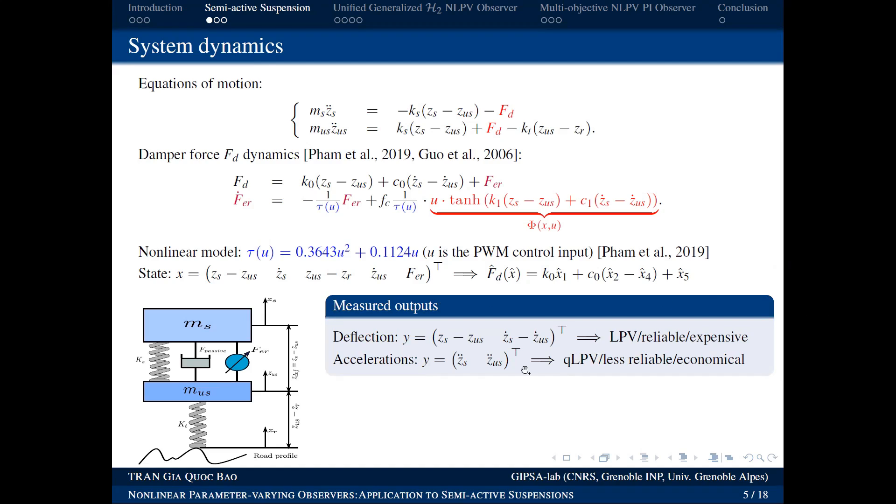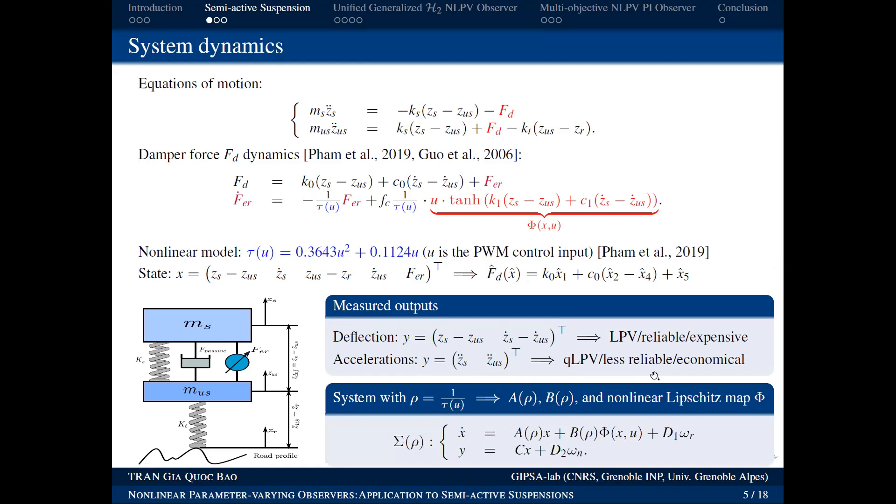For measuring the system output, there are two approaches. First: attach a displacement sensor between the car body and the wheel to measure the relative displacement x₁. Second: attach two accelerometers — one on the car body and one on the wheel — to measure the accelerations of both. Both approaches work, but the second is cheaper because accelerometers are significantly less expensive than displacement sensors.